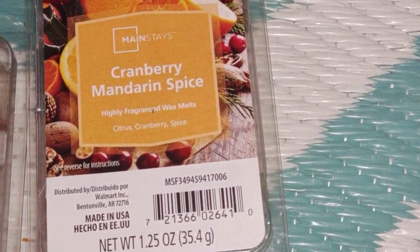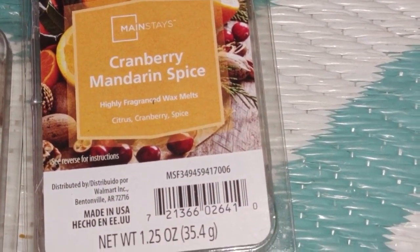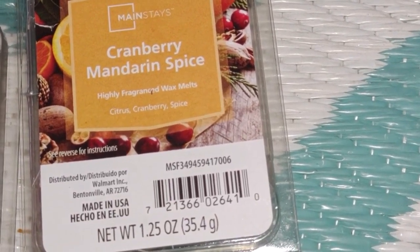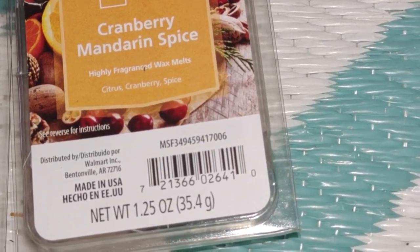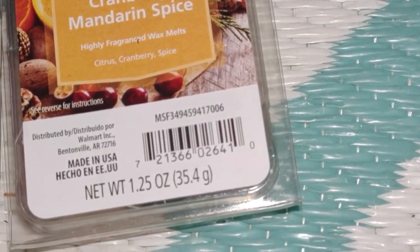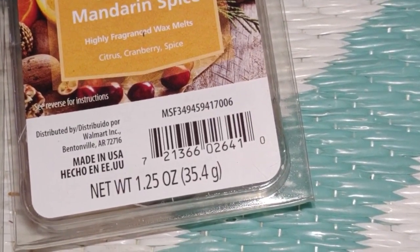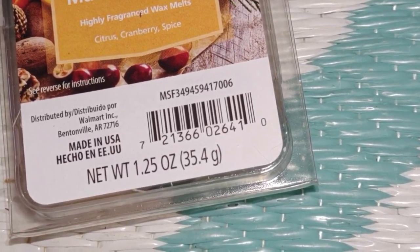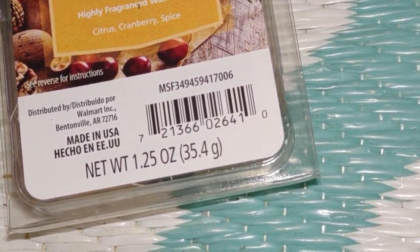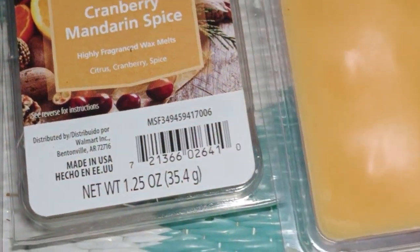It smells like you literally opened a box of Popsicle brand orange creamsicles. There's a tiny bit of warmth, maybe the cinnamon doing that, and I definitely smell the brown sugar and orange zesty notes. It kind of reminds me of an Orange Julius. I have a male friend from one of the wax groups who is also completely obsessed with this scent.